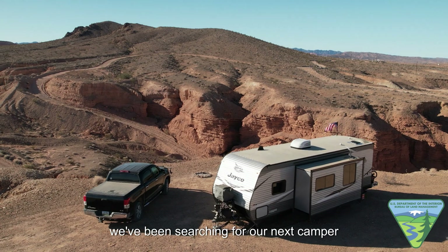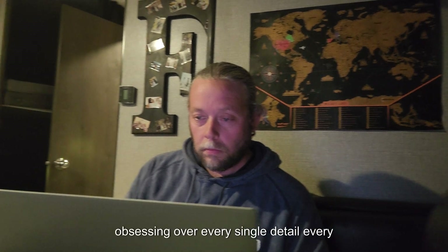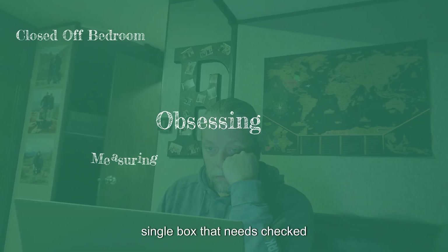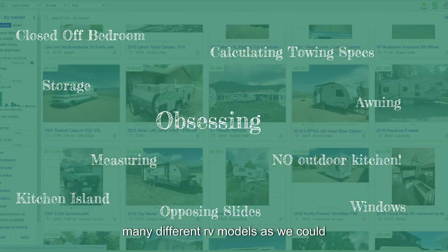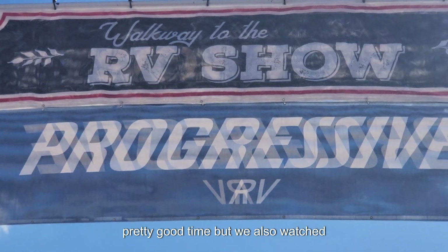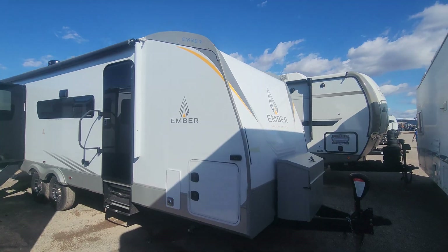We've been searching for our next camper for what seemed like forever — on all platforms you can think of online, obsessing over every single detail, every single box that needs to be checked. Something else we tried was getting into as many different RV models as we could. RV shows are great for that and usually a pretty good time. We also watched countless YouTube videos trying to narrow it down.